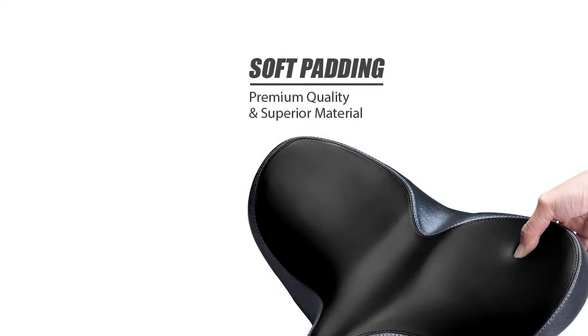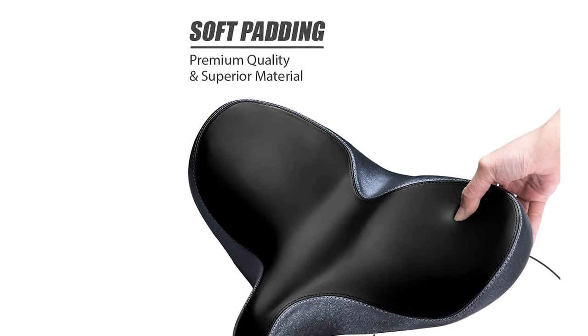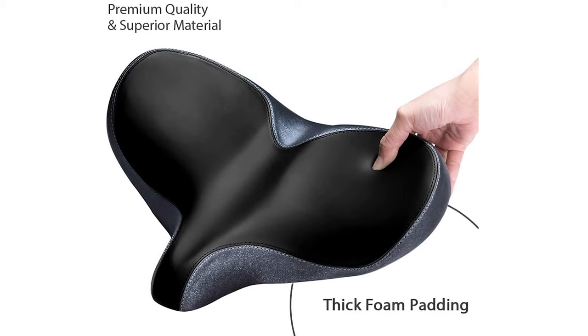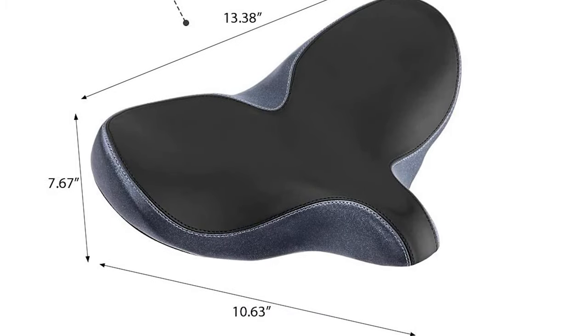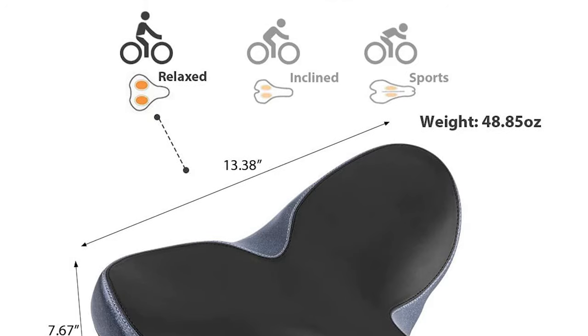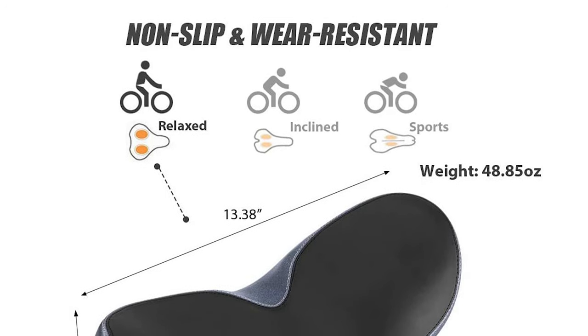This saddle is designed to fit almost all bikes, and comes with an adapter to fit different bikes. It's best used on cruisers, mountain bikes, road city bikes, fixed gear, and touring bikes. It also comes with extra install tools and instructions.